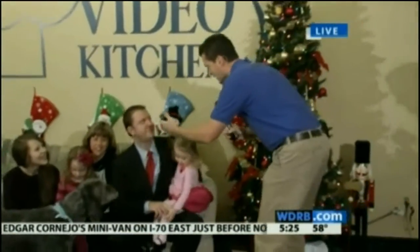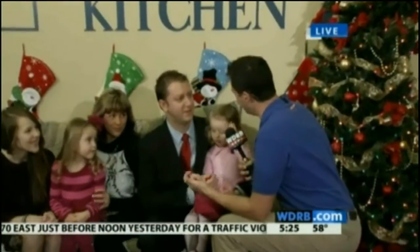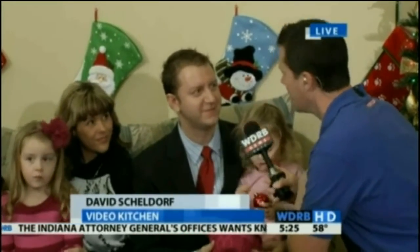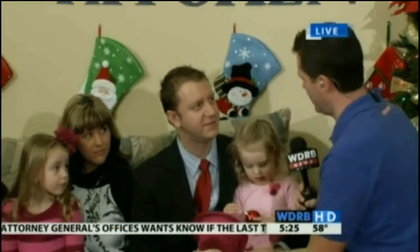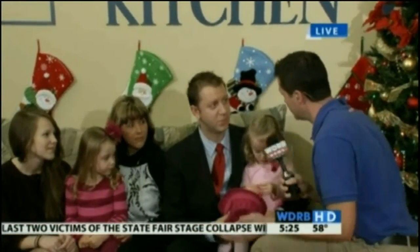Here's David Sheldorf and his family. David, you're here with Video Kitchen — why come up with this idea? What's the purpose? Well, we wanted to give something back to the community, get them in here to see our stores and have something to share. And really, the YouTube phenomenon — you can easily upload something and then send it to anybody around the country, the world.